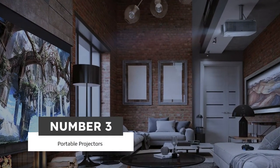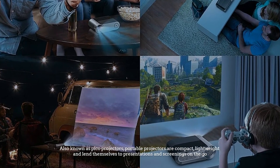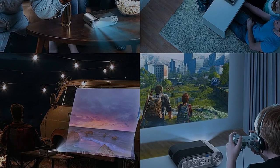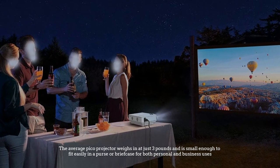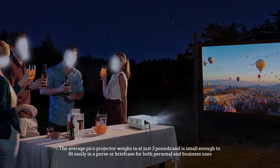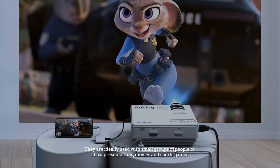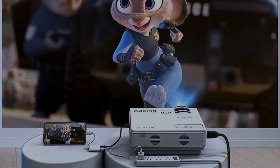Number 3: Portable Projectors. Also known as Pico Projectors, portable projectors are compact, lightweight, and lend themselves to presentations and screenings on the go. The average Pico Projector weighs in at just 3 pounds and is small enough to fit easily in a purse or briefcase for easy portability for both personal and business uses. They are ideally used with small groups of people to show presentations, movies, and sports games.